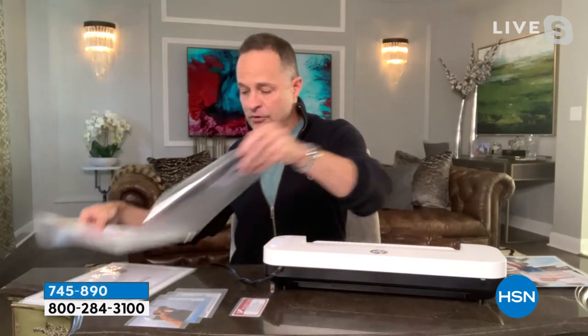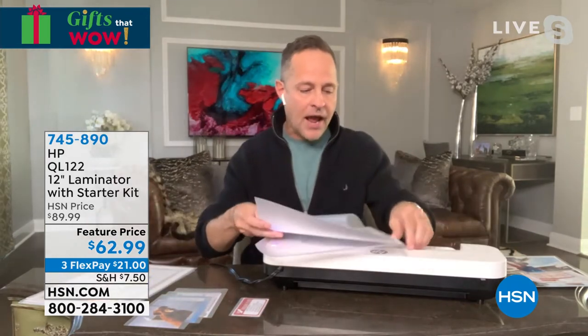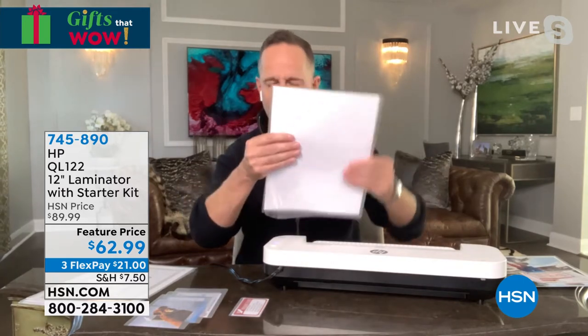Here's how you do it. The pouch comes like this — there's a closed side and an open side. You just put your item, whatever it is — this is a picture — into the open side of the pouch. As I said, I have a three-year-old.